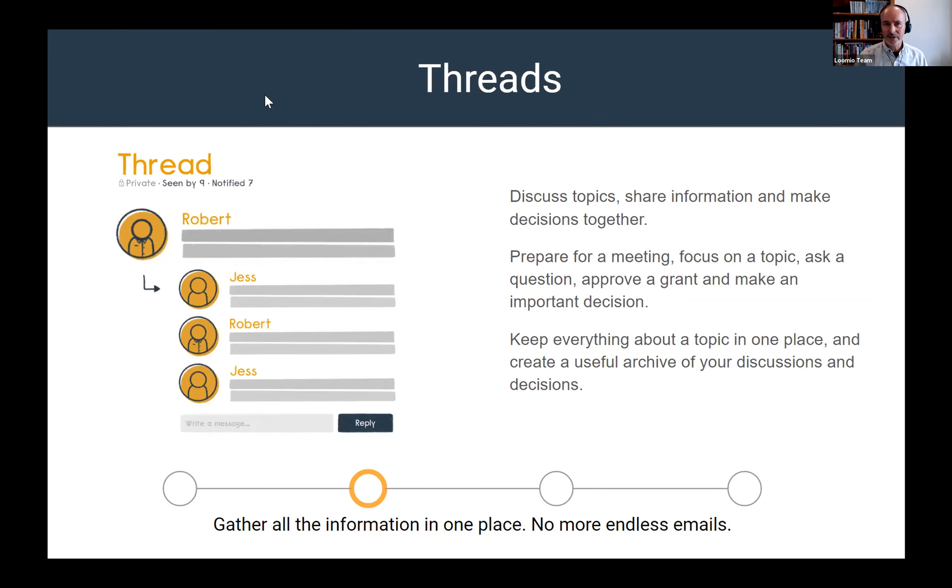Threads are about discussing topics — an opportunity to share information, raise a question, prepare for a meeting, or manage a workflow process like approving a grant or making an important decision. Threads keep all of the information and discussion about a topic in one place. You can copy them, move them, or create branches from threads into other threads as conversations develop. A thread is like having everything in one place without lots of emails.